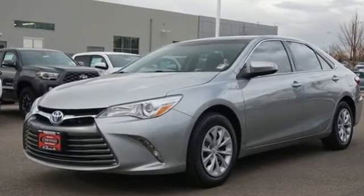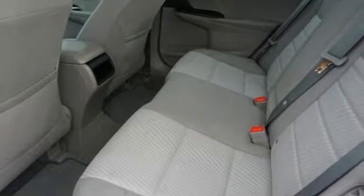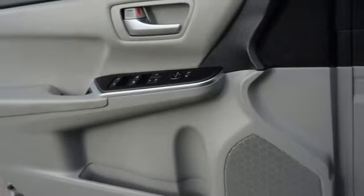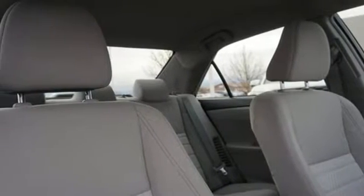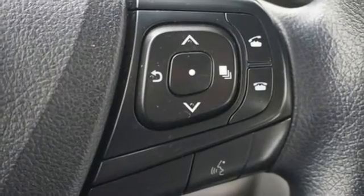It boasts an impressive list of features like these: Bluetooth wireless audio streaming, doors and push-button start proximity key, dual zone climate control, manual tilting steering column, inline four-cylinder engine, gas pressurized shocks, and power heated mirrors.